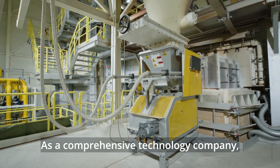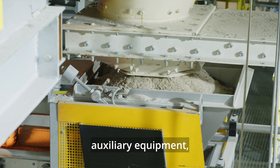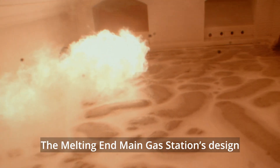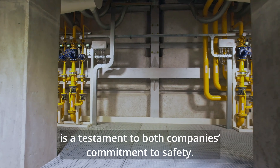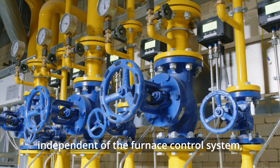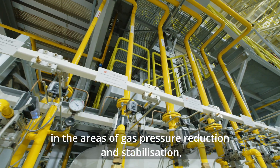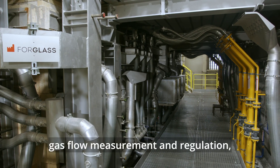As a comprehensive technology company, we also design, engineer, manufacture and install auxiliary equipment, including combustion systems. The melting end main gas station's design is a testament to both companies' commitment to safety. Equipped with control devices independent of the furnace control system, it is also designed with several redundancies in the areas of gas pressure reduction and stabilization, gas flow measurement and regulation, and cutting off the gas flow in case of an emergency.